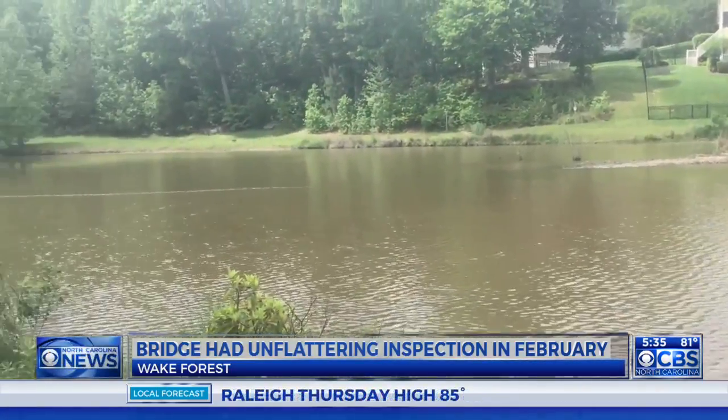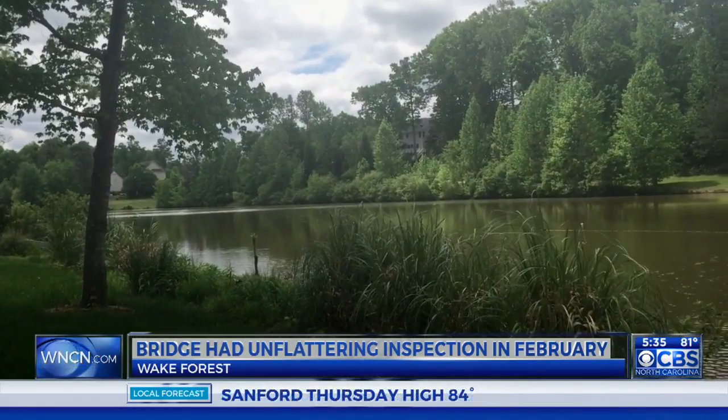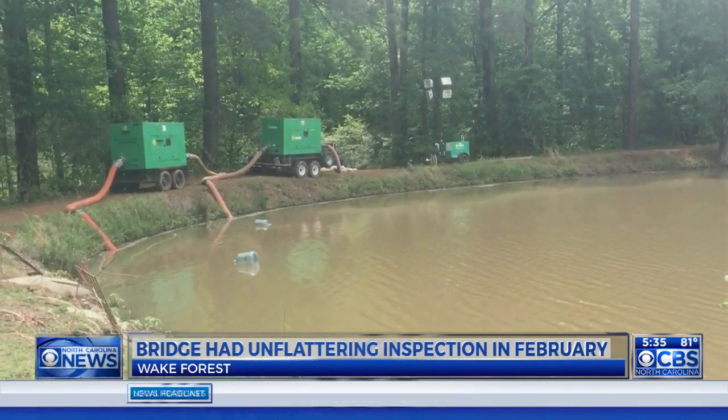When the state looked over it in February, it found erosion in the emergency spillway and deterioration in some areas from rust. The state also says too many trees and bushes were growing nearby. Inspectors say that can create holes when trees are uprooted due to wind or ice.